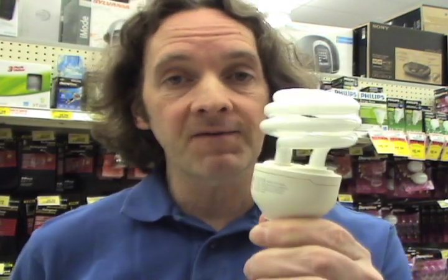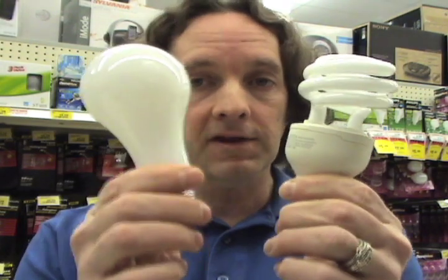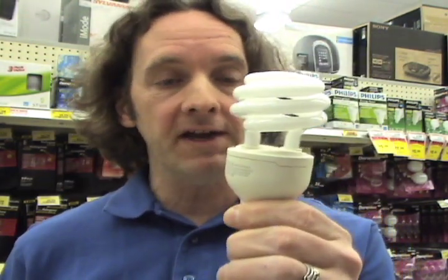Now these little spiral babies have some definite advantages — up to 75% more power efficient, and they last up to 10 times as long, up to five or six years before you need to replace it.